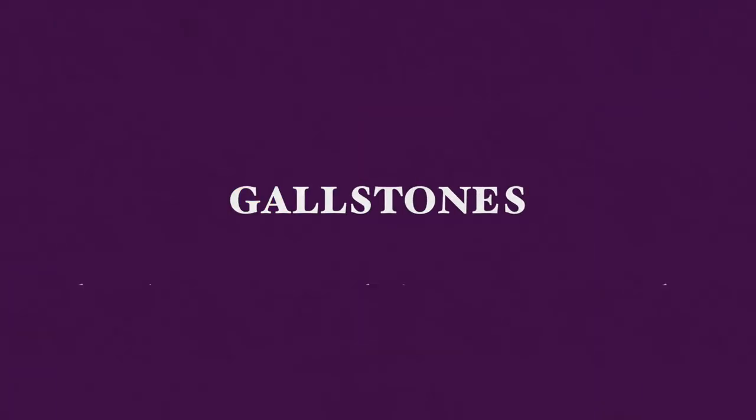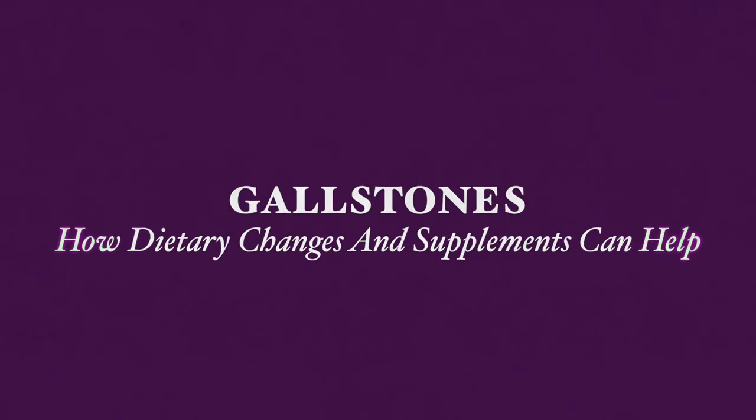Hello, this is Gali Kofarb and thank you very much for joining me here today. Today I'm going to be talking about gallstones and how dietary changes and supplements can help.